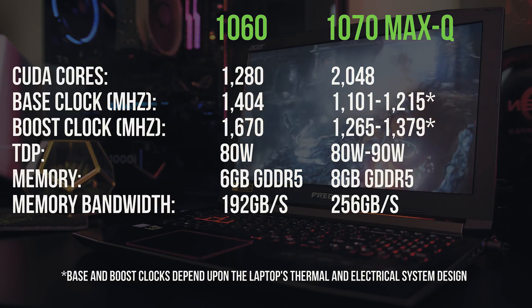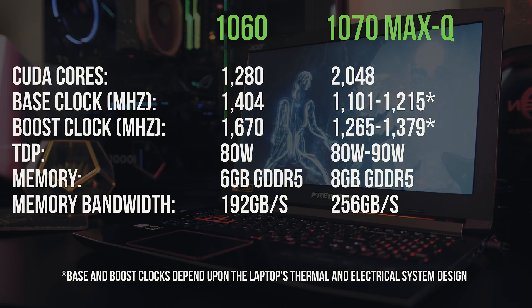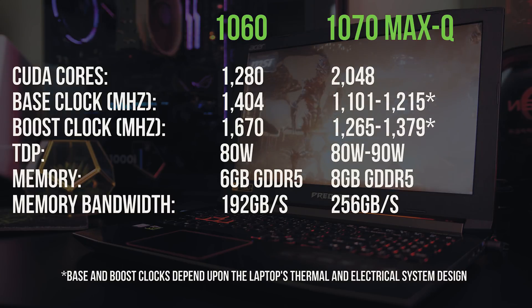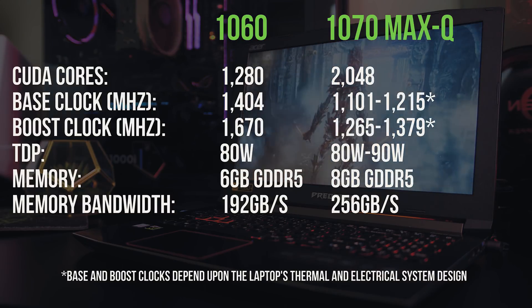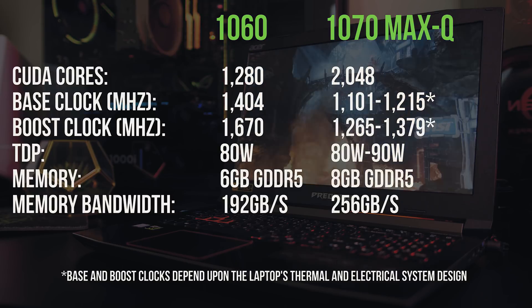Nvidia notes that the base and boost clocks depend on the particular laptop's thermal and electrical system design, so essentially one laptop with a Max-Q graphics card may perform differently to another that also has Max-Q graphics. With that in mind, let's take a look at our benchmarks.